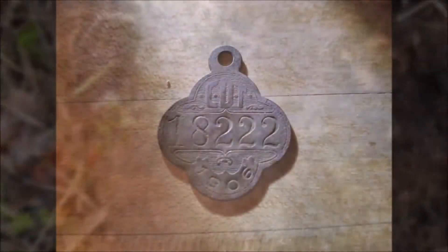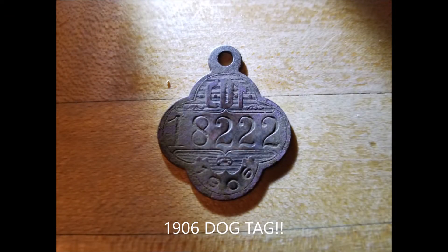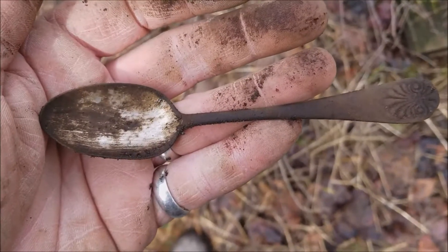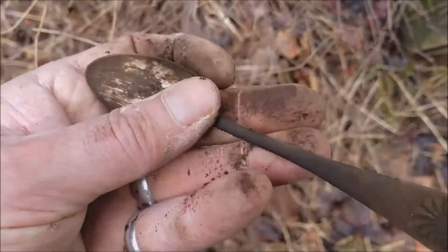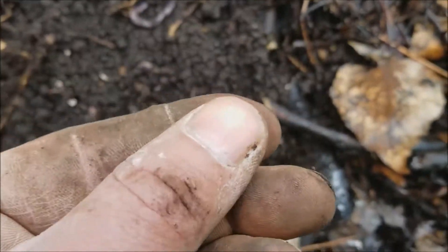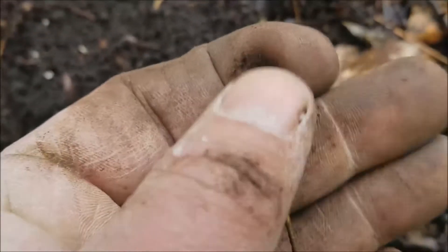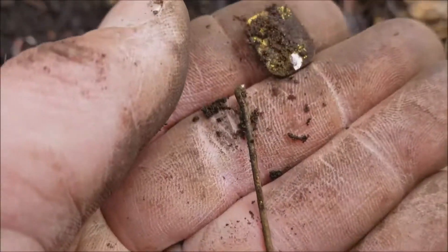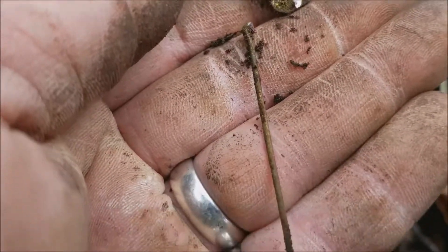My phone's gonna blink out at any second, but that is a super cool old spoon — I like that a lot. I hope this is recording. Check this pin out I just found. Ouch, still sharp. I don't think it's gold. Oh, it just broke. That's a shame.